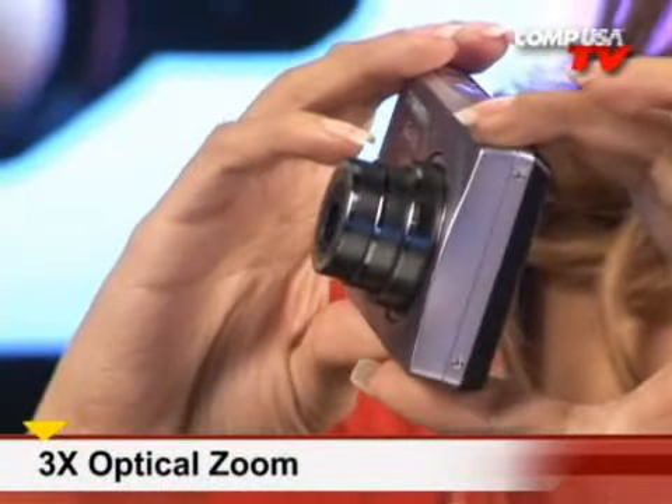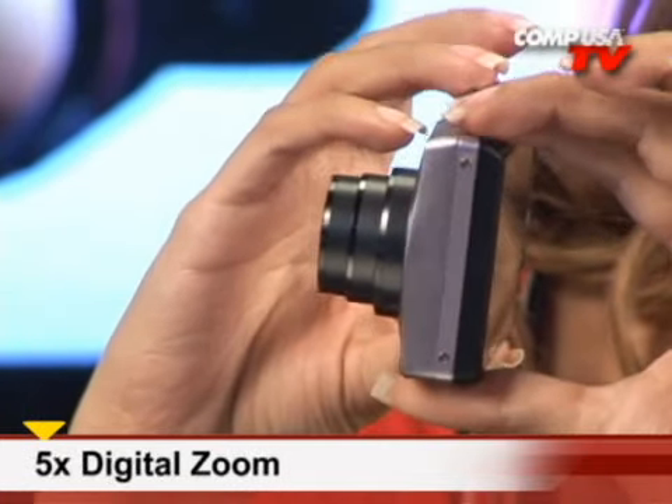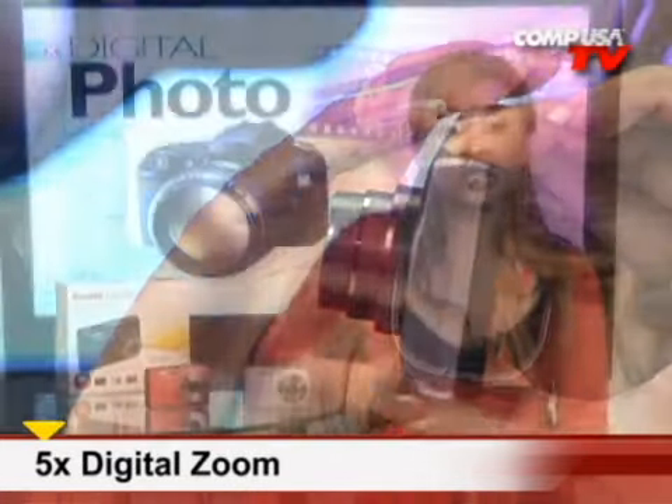Its 3x optical zoom lets you get close to your focus without reducing image quality, and its 5x digital zoom enlarges your pictures even more.